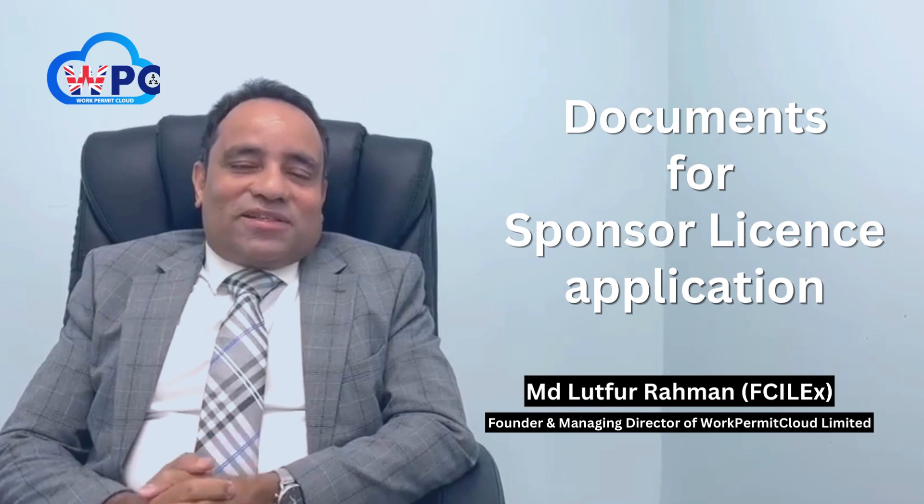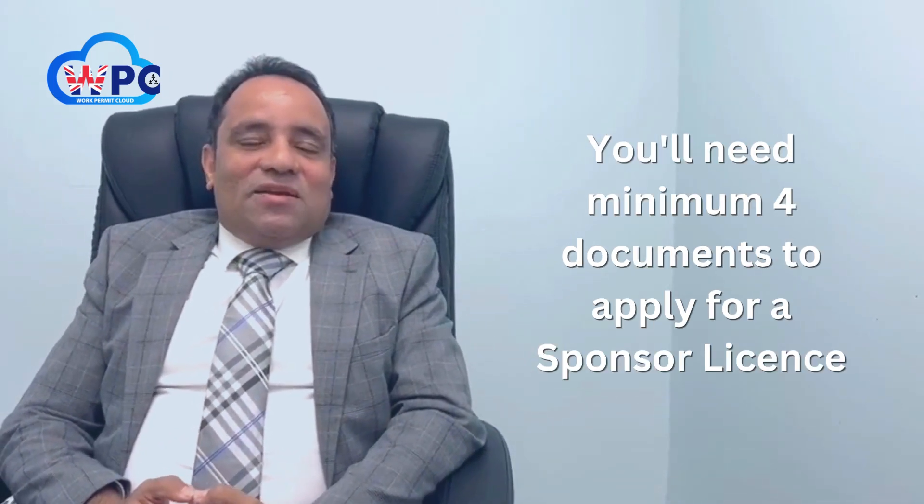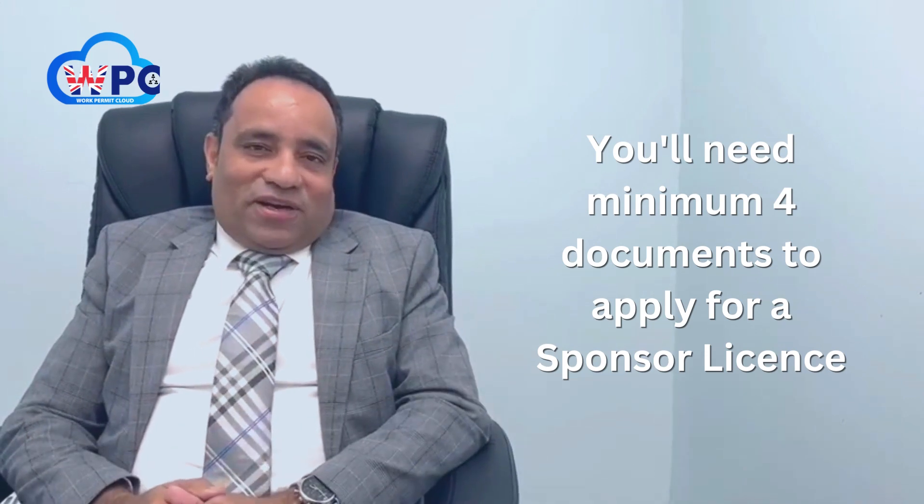Now the crucial point is, what documents you need to apply for a license? You need a minimum of four documents to apply for a license.